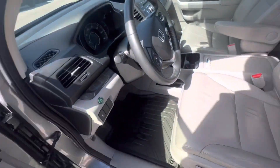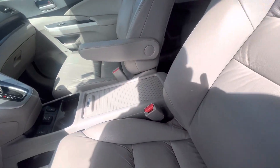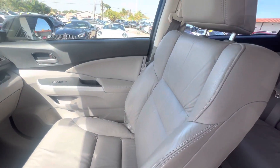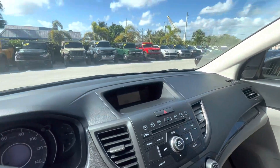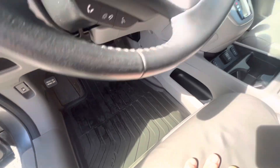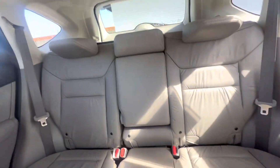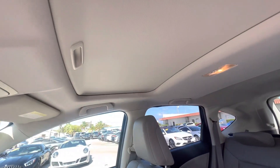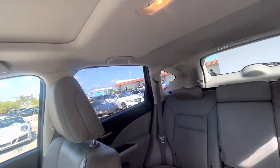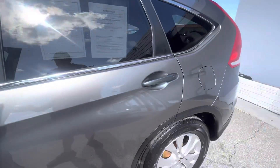The door panel looks good, seat is good. Nice car here — a 2012 that's in really good condition. Nice rubber mats in there. The back seat looks new. It's also got a sunroof.